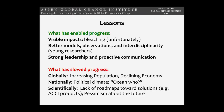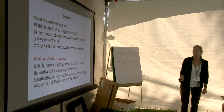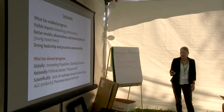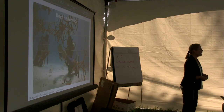The lessons from the coral reef and climate change world: what has enabled progress includes visible impacts, better models, observations, and interdisciplinarity — particularly young researchers who are much better equipped for this. Strong leadership is essential: leaders bubble up to the top or you can find and push them there. Proactive communication also matters. What has slowed progress includes increasing population and declining economy, lack of roadmaps towards solutions — and this is where AGCI comes in, as roadmaps are critically important. People also simply do not pay as much attention to oceans as they do to land. I'll end on a happy note with a solution.